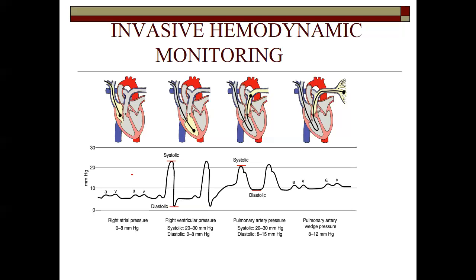The next waveform you see is when that catheter is sitting in the right ventricle — it's a larger, deeper waveform. You can see the systolic is much higher — not arterial high, but around 24 — and the diastolic is much lower, usually zero to eight. That's what we call an RV waveform.